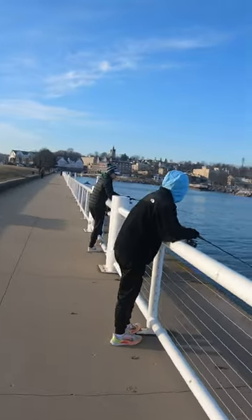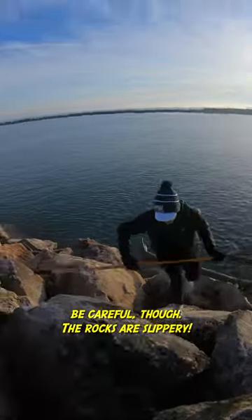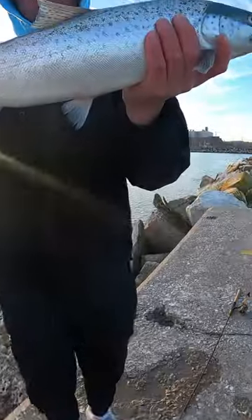The next day I brought my boys out and we hammered them. Altogether we landed six brown trout that day, all caught with crankbaits. They're such beautiful fish.